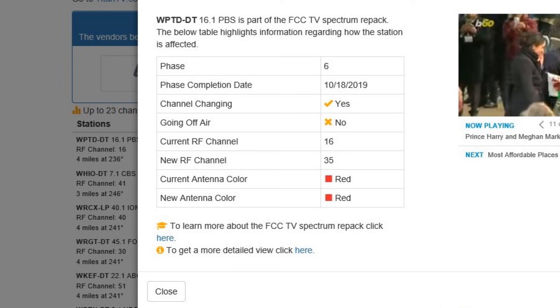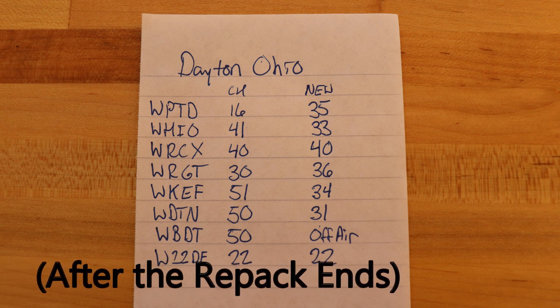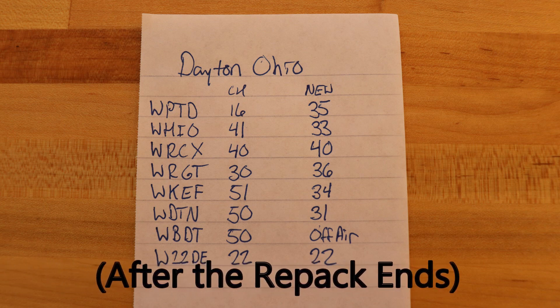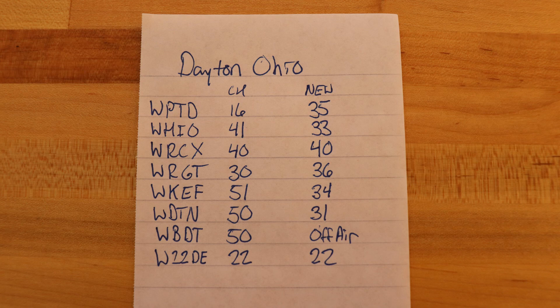Moving to a new RF channel — channel 35. So let's make a list of each channel with a current RF channel and a new RF channel. And if the channel's not moving, then just put the current number over into the new column. In the new column, we want a list of all these channels and where they're going to be after the spectrum auction ends. Just work your way down the list on AntennaWeb. If there's not an 'I' next to it, you can just write down the channel number because it's not moving anywhere.